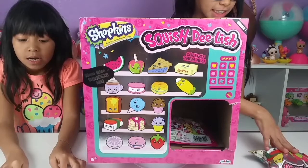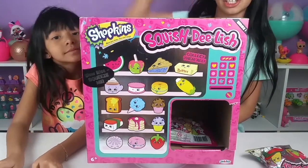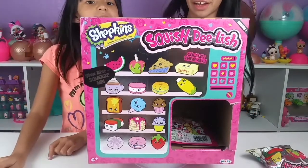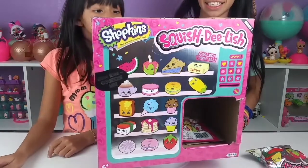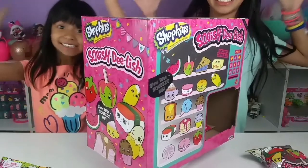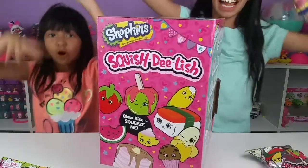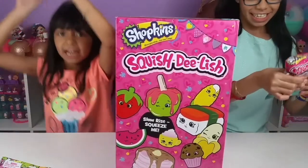Before we open our squishy delicious box, this box is holographic - it's shiny - and we're gonna show you around it. It shows you which squishies you could get. Look, it's slow rise and squeeze me - the squish-the-list shopping!